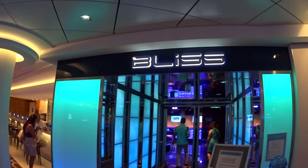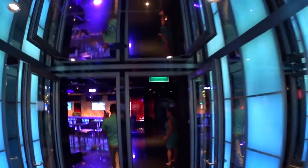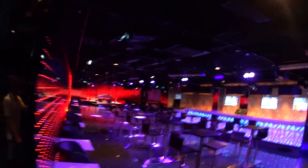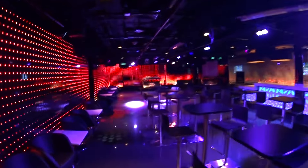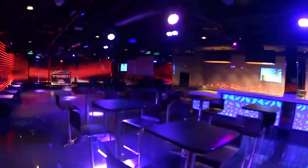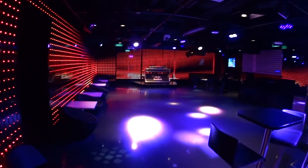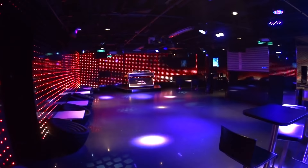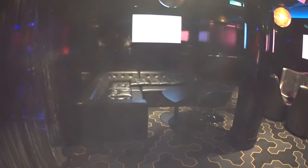This is the Bliss Night Club — adults only after 11. My top tables, bar. Of course a DJ stand for dancing and all that kind of good stuff. Here's the lounge area in Bliss as well.